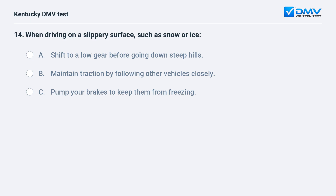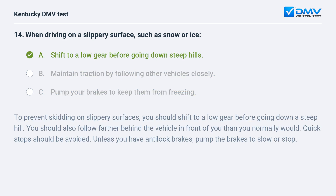When driving on a slippery surface such as snow or ice: A) shift to a low gear before going down steep hills, B) maintain traction by following other vehicles closely, C) pump your brakes to keep them from freezing. Answer: A, shift to a low gear before going down steep hills. To prevent skidding on slippery surfaces, shift to a low gear before going down a steep hill. You should also follow farther behind the vehicle in front of you than you normally would. Unless you have anti-lock brakes, pump the brakes to slow or stop.